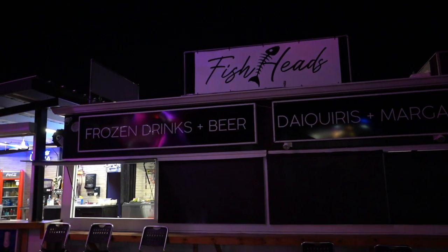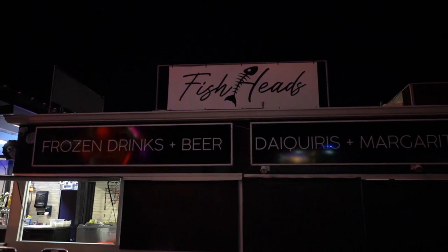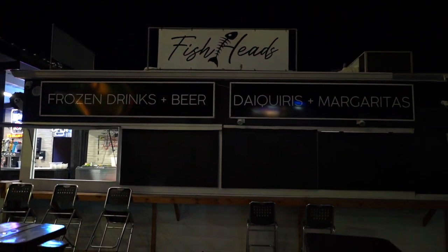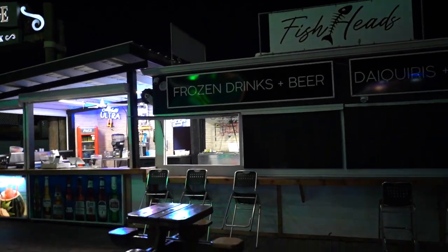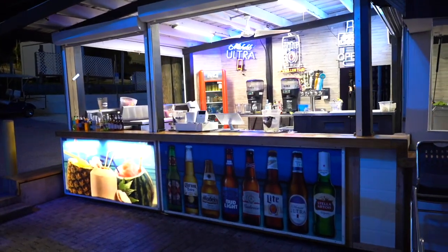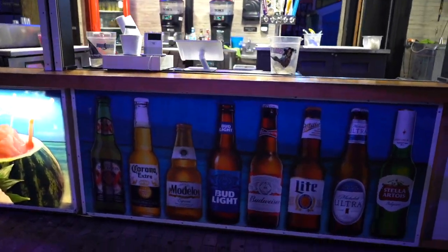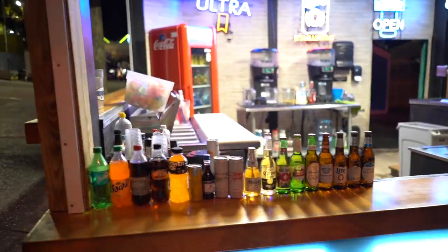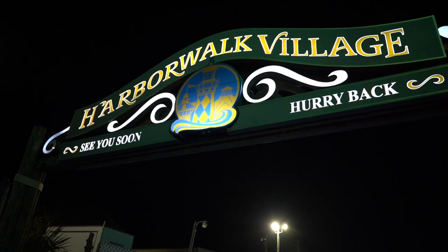Looks like we've got a little outside bar here for when you come in off the boats — Fish Heads. Get yourself a nice fresh cold drink. They've got daiquiris, margaritas, frozen drinks, and of course beers. Drink responsibly, and that takes us to the end.